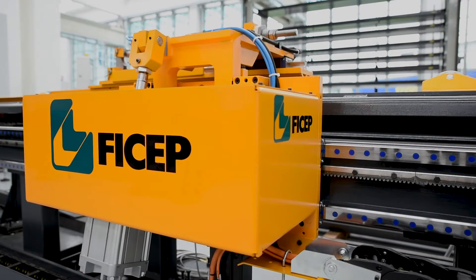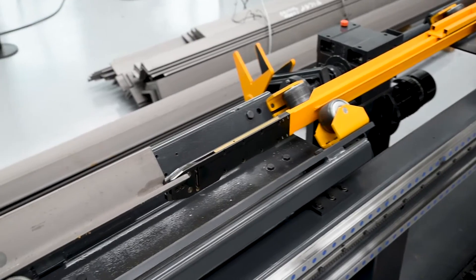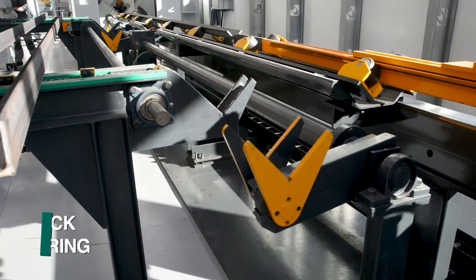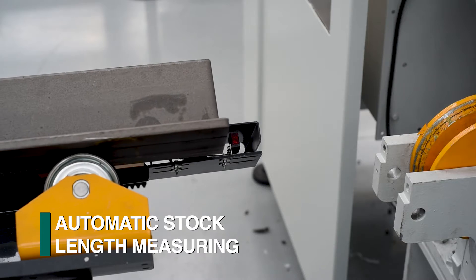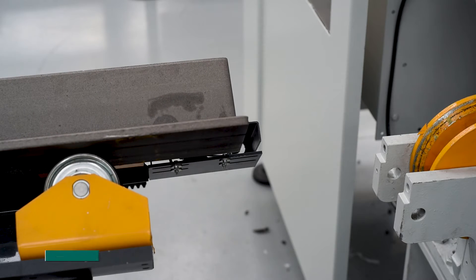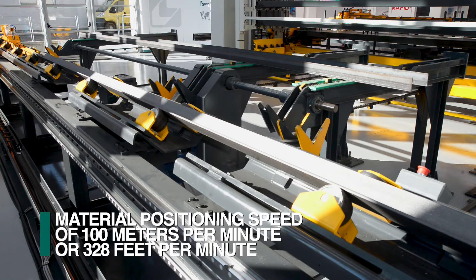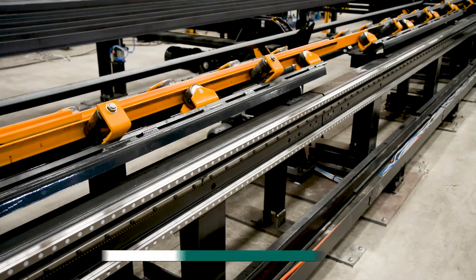The positioning carriage, which is driven by a rack and pinion servo, clamps the trailing end of the stock length. Once secured by the material positioning system, the angle advances towards the work center, where the exact stock length is confirmed prior to processing. After the leading end of the material is determined, the angle is positioned at 100 meters per minute to minimize the material positioning cycles to the absolute minimum.